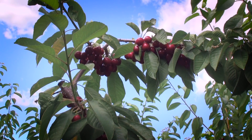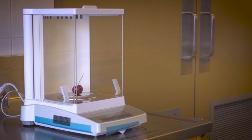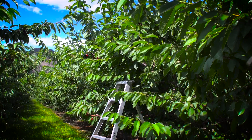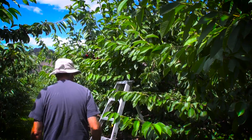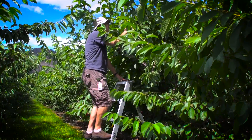Researchers at the Summerland Research Centre have also developed a new type of cherry, the Staccato cherry, that will provide Canadian cherry growers an advantage in the Asian cherry market. Staccato cherries are a late maturing variety, which allows the producer to have a longer cherry growing season so they're not competing with all of those early maturing varieties.